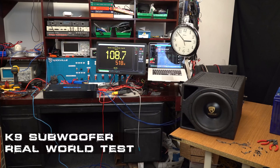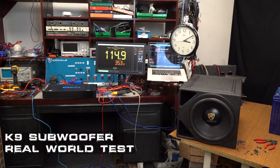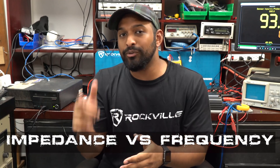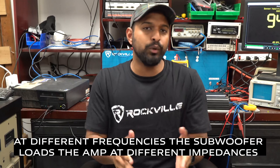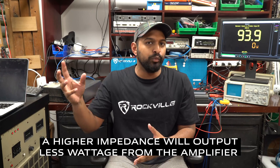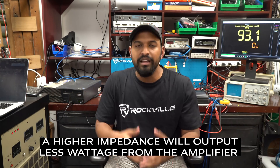Basically the gist of the comments was: in our other test where we ran a Canine subwoofer for an hour on both the DB-14 and the DB-15, why was the Term Lab never hitting a thousand watts? The point of this video is to answer that question, and that starts with showing you the concept of impedance versus frequency in a subwoofer. What that means is that at different frequencies, the subwoofer loads the amp at different impedances. A higher impedance will actually output less wattage from the amplifier. This is very evident when music is playing with all the different frequencies and you can see it jumping around on the Term Lab. But I know everything I'm saying sounds a little mumbo jumbo, so let me show you this visually. Let's get to it.